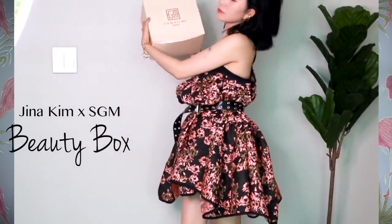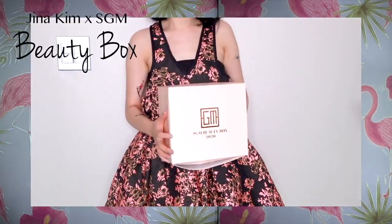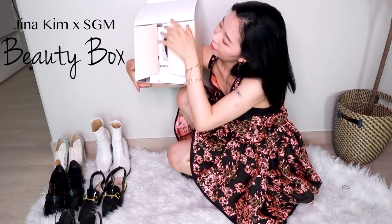Hey everyone, this is Gina Kim and I'm very excited and proud to introduce my K-beauty box. I collaborated with the beauty experts Seoul Guide Medical. You know, they always take care of my skin and they even managed my mom's huge plastic surgery.